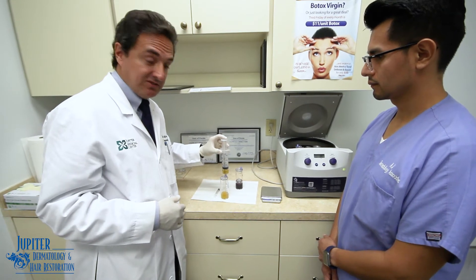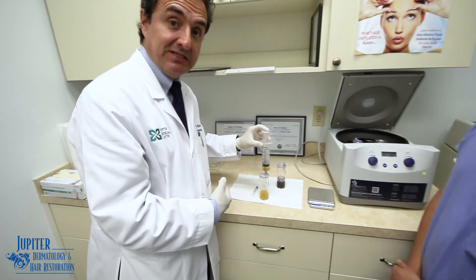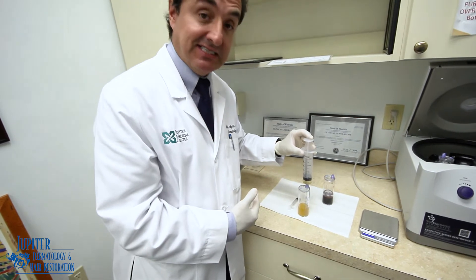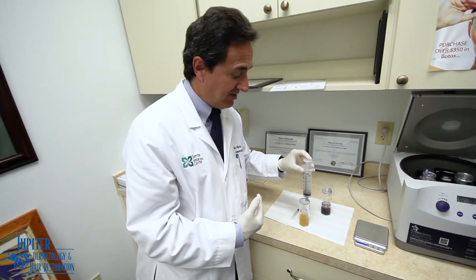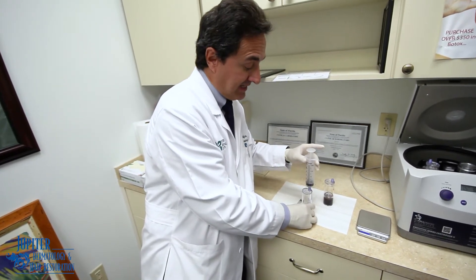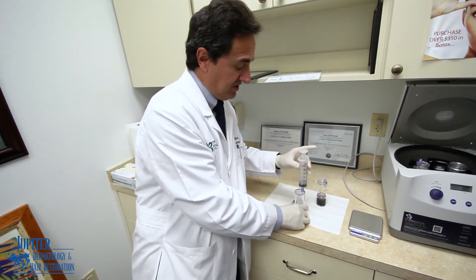Now what we're doing is putting the plasma into this container and we're going to spin it a second time to get a very purified concentration of platelets. The purified concentration of platelets is going to contain all the growth factors that we want, which we can inject into the scalp to help improve hair loss conditions and to stimulate hair regrowth. It can also be used to inject into the face for skin rejuvenation.